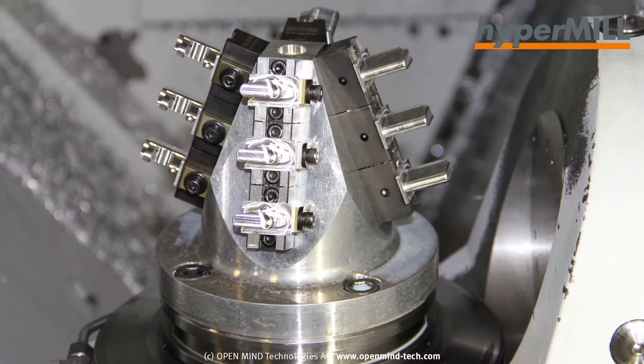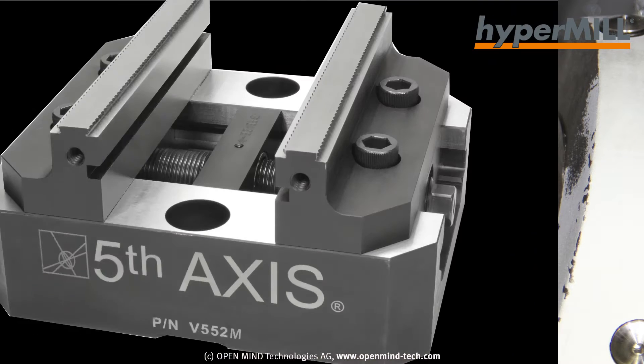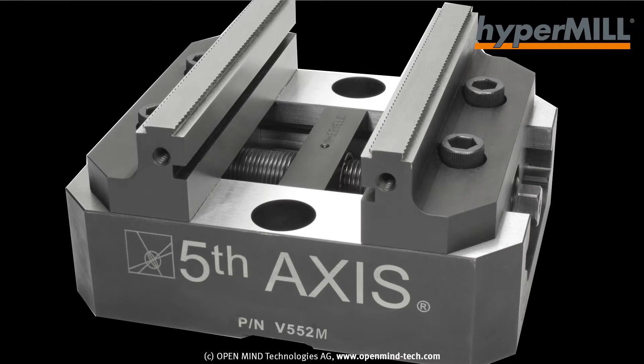Those fixtures and workholding products matured, and we started selling them about five years ago, and now it's a substantial part of our business. When we started, we were using 5-axis equipment that we could afford and more standard software that most companies are using today.